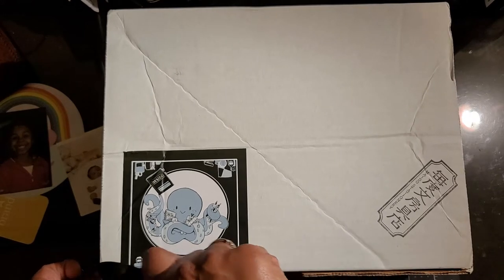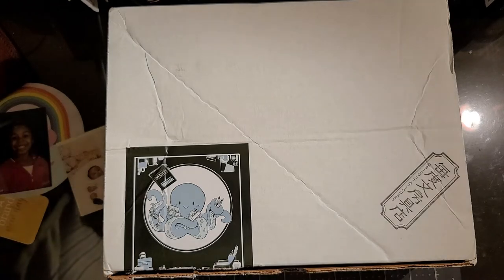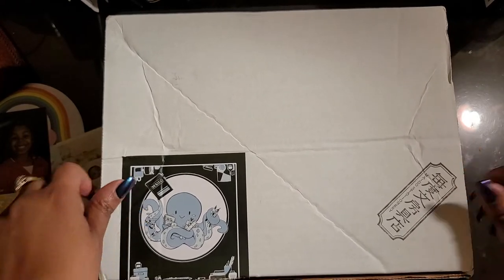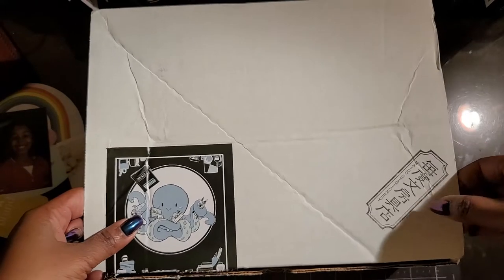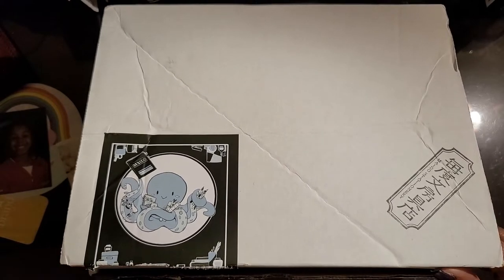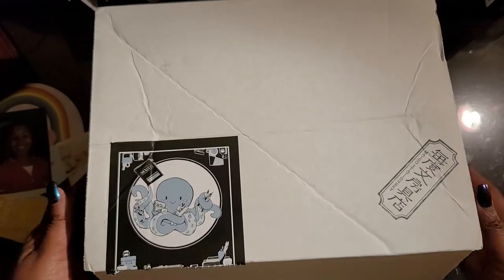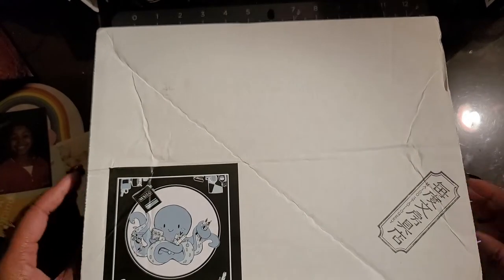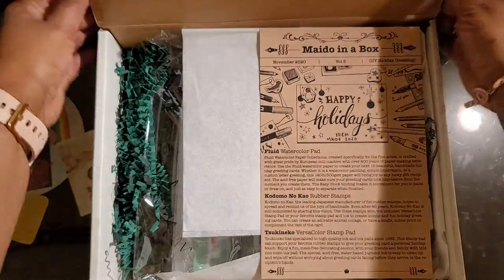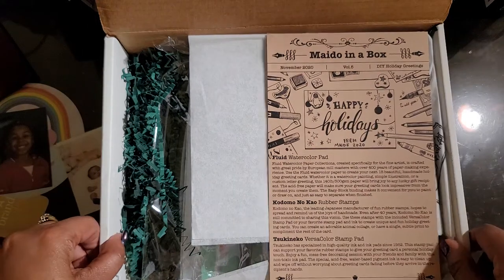It would be nice if they offered the sticker in the box as well, but not holding my breath on that. I will put a link in the description area for the bookstore, hopefully a direct link to the actual next subscription box. Okay, here we go. Ta-da! And there we go.